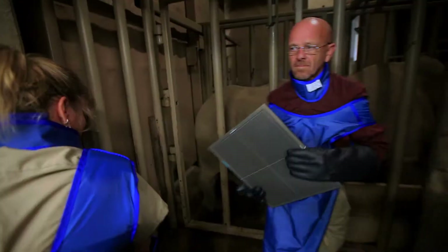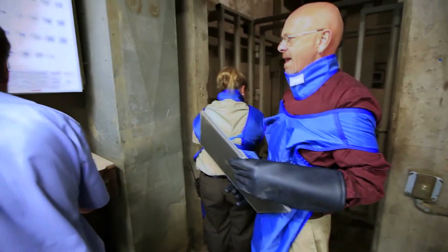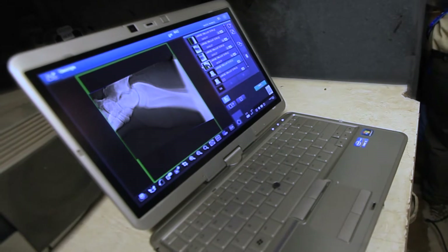Dr. Peterson can preview the image in just 10 seconds, and the image quality is so clear that he can get the image he needs quickly.